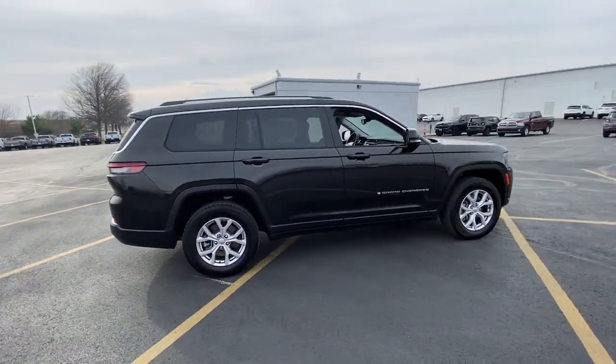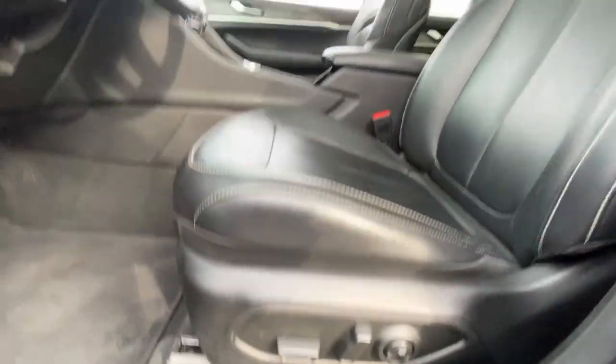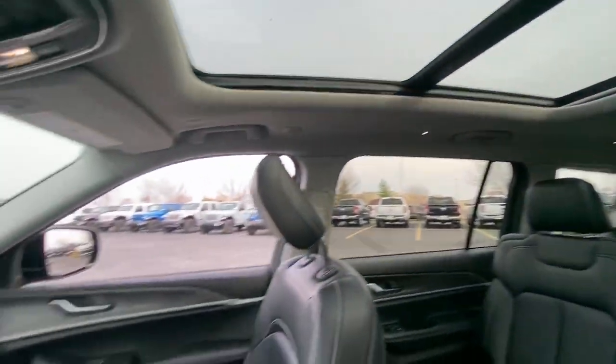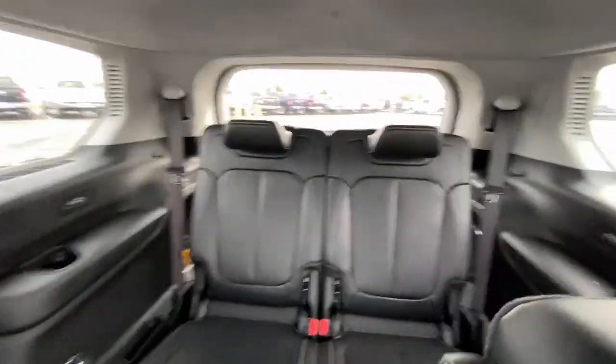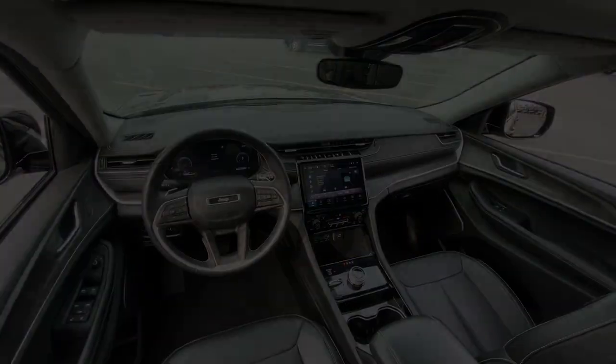The following are some of this vehicle's highlighted options: Apple CarPlay and/or Android Auto, keyless entry, power liftgate, power passenger seat, heated rear seat, heated mirrors, satellite radio, fog lamps, backup camera, steering wheel audio controls, and rugged versatility.